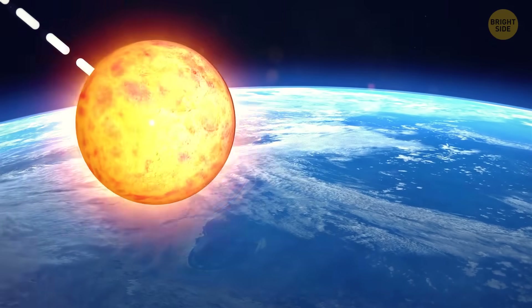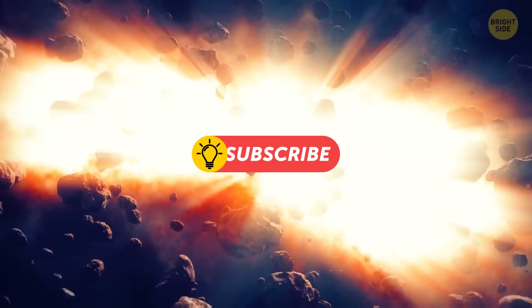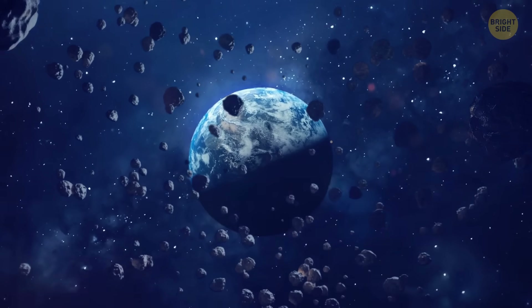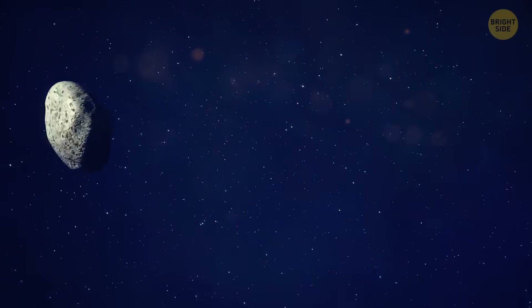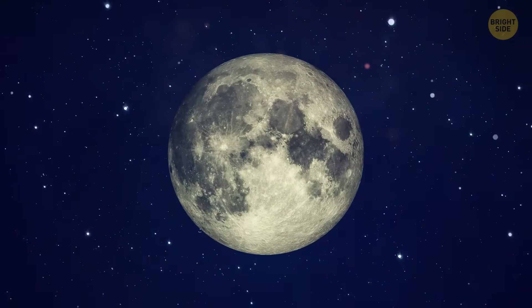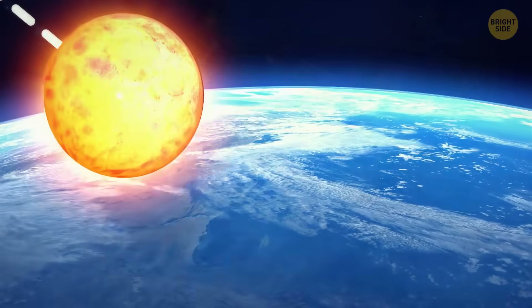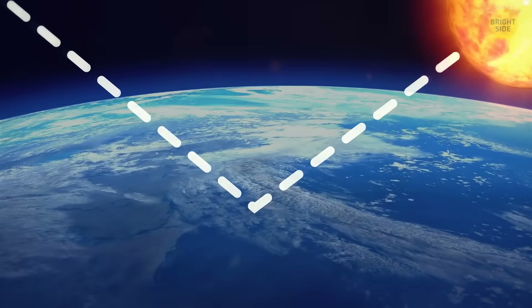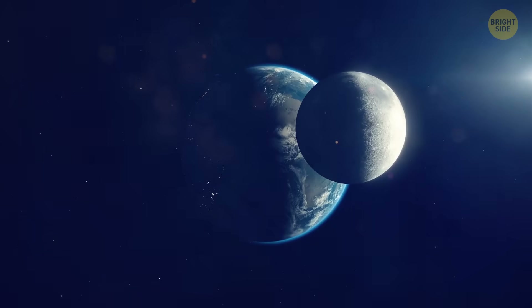Theia struck the Earth at an angle. It ripped out part of the Earth's crust and threw it into space. The Earth, in turn, absorbed part of the planet that rammed it. The debris from the collision circled the Earth for a long time — a kind of ring, almost like Saturn's. Debris in orbit collided and piled up around a common center of gravity, and that's how the Earth got the moon. Theia hit at a perfect angle: head-on would have destroyed both planets, while a tangential impact wouldn't have left enough debris to form the moon. But we got the lucky ticket.